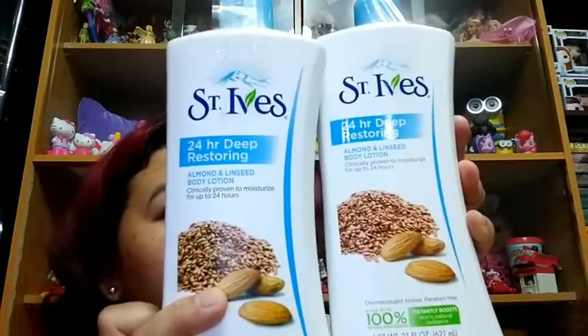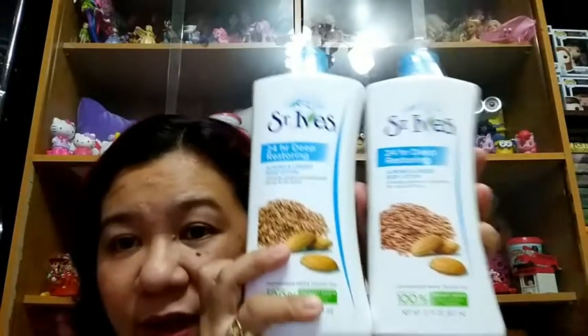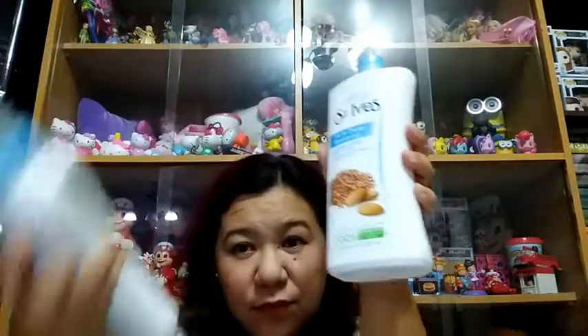The other two items I got are St. Ives 24-hour deep restoring almond and linseed lotion, both 621ml. The original price for both was 518 pesos, but they were discounted to 162 pesos each, so 324 pesos for both 600-gram bottles. These will last a long time.